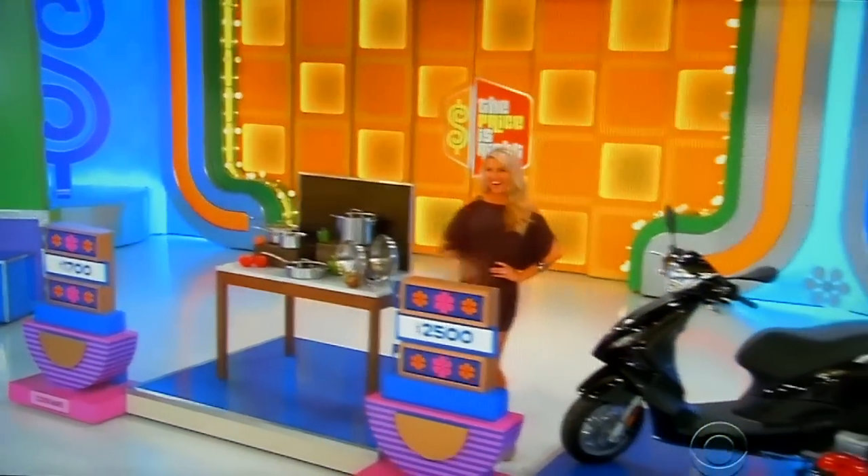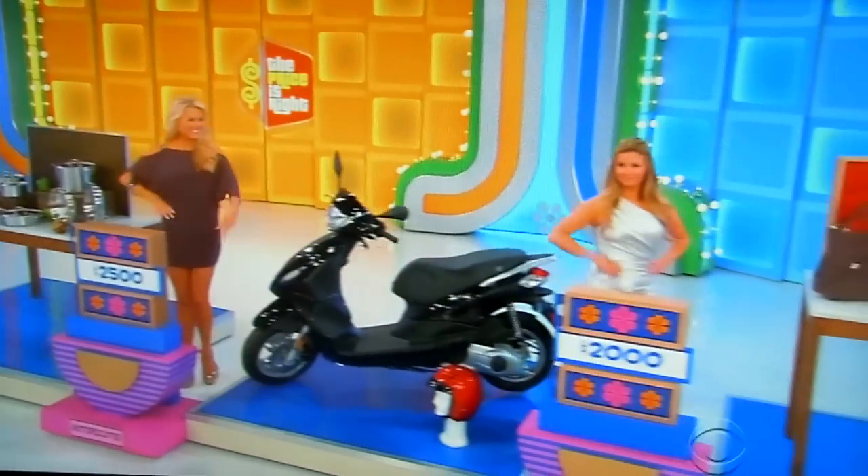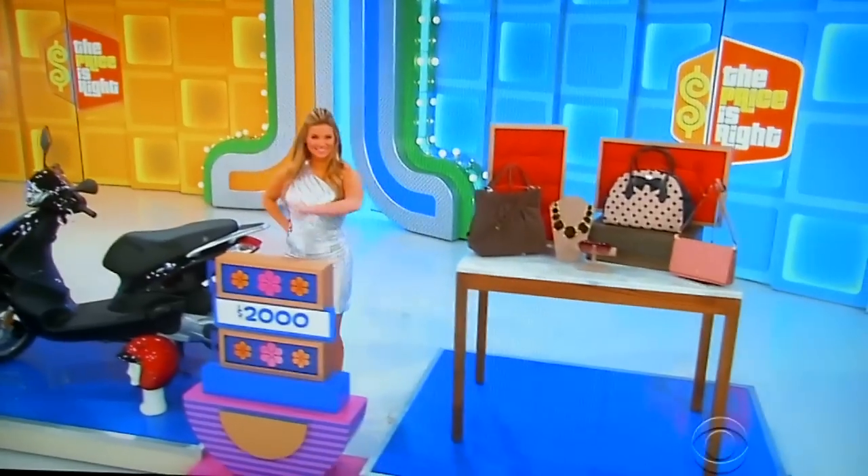Courtney, I'm glad you waited until right now to come up on stage. We have a special prize for you today — we've got lots of prizes back there: a collection of cookware, a cool new motor scooter, and stylish designer accessories.